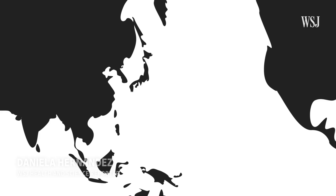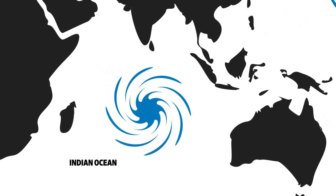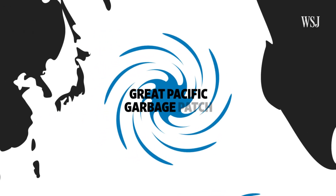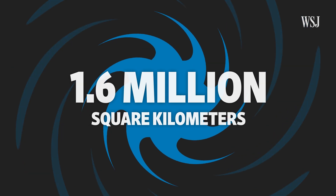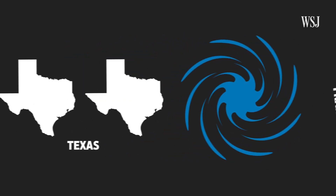Let's go back to the garbage patches. There are five of them scattered across the world in very specific locations — like this one in the Indian Ocean or over here in the North Atlantic. The most famous is the Great Pacific Garbage Patch. It covers an area of 1.6 million square kilometers between Hawaii and California.